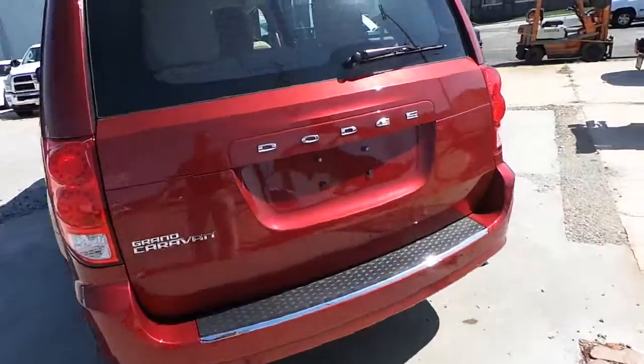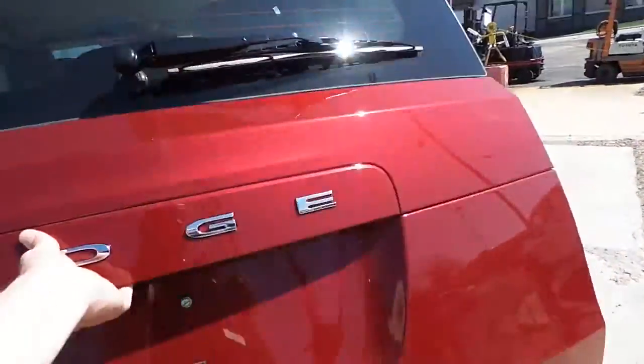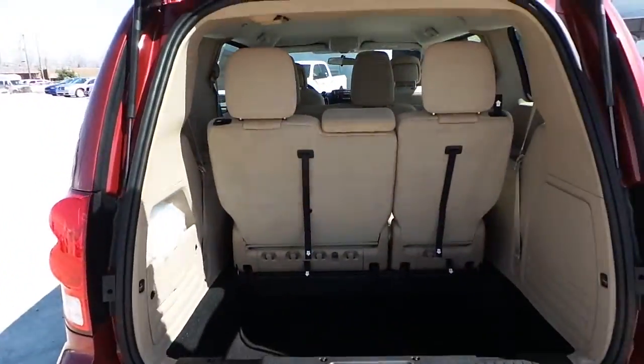Unto your rear cargo space, fold down third and second row seating.